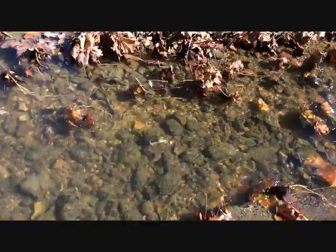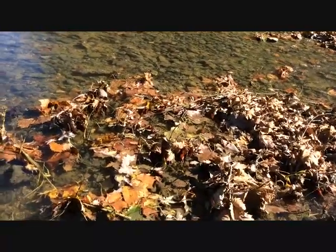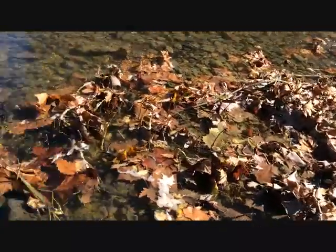This creek is actually very healthy. I find such things as hellgrammites, crayfish, caddisfly, water pennies, stoneflies — a little bit of everything in here.